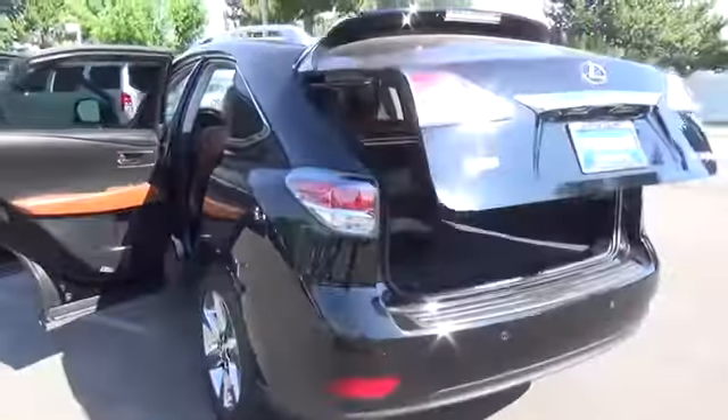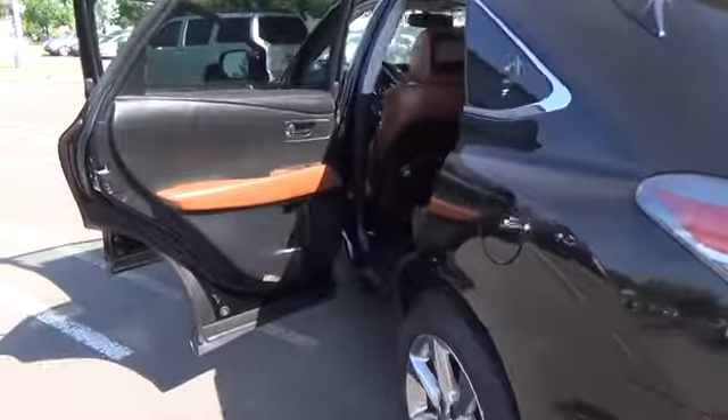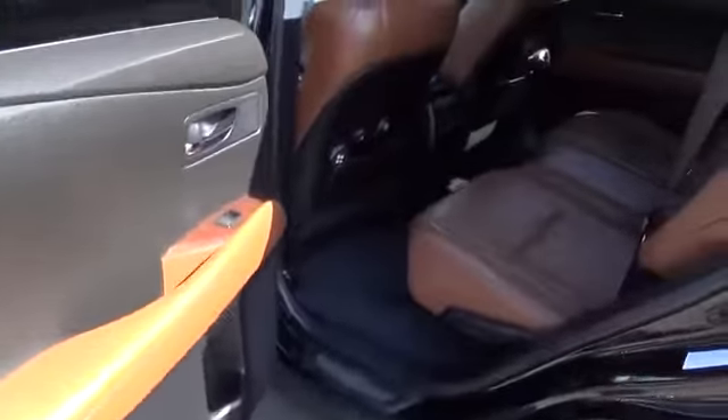The comfort of dual-zone automatic climate control and power adjustable seats is appreciated, as are heated outside mirrors and an auto-dimming rear-view mirror.